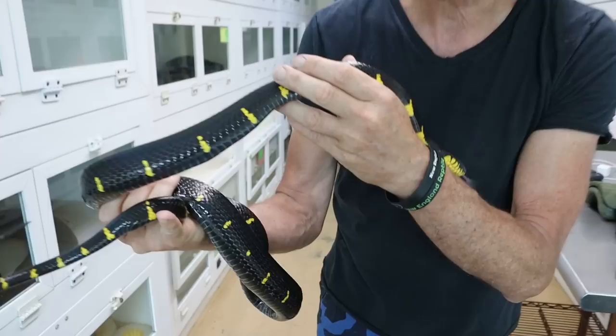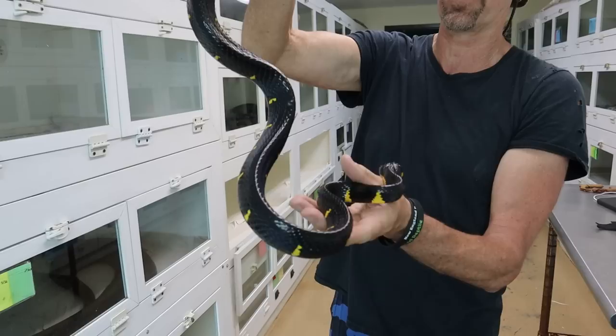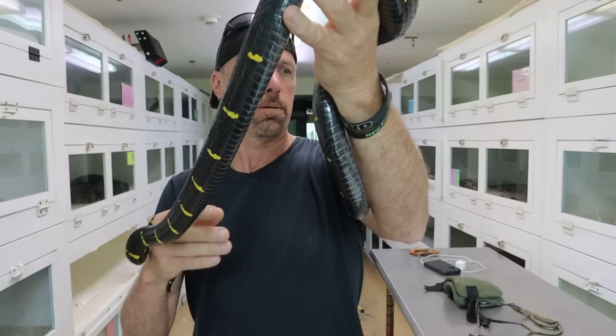This is a melanota. Is she a reduced pattern? Some of them have all different levels. I have one coming to me that looks like some kind of crazy morph of melanota. This one is super reduced. Most of them have the yellow bands — that's more typical of Boiga dendrophila dendrophila, where they've got the mini banding.